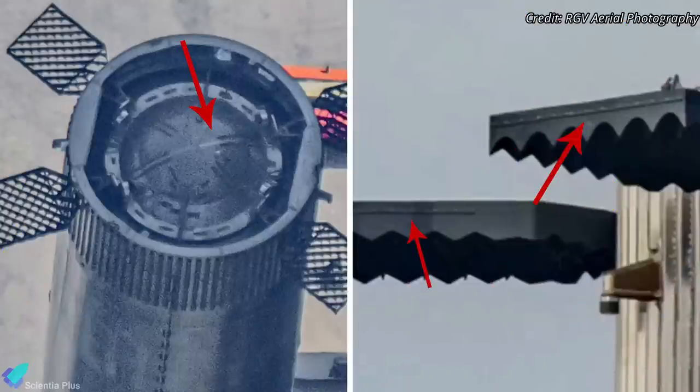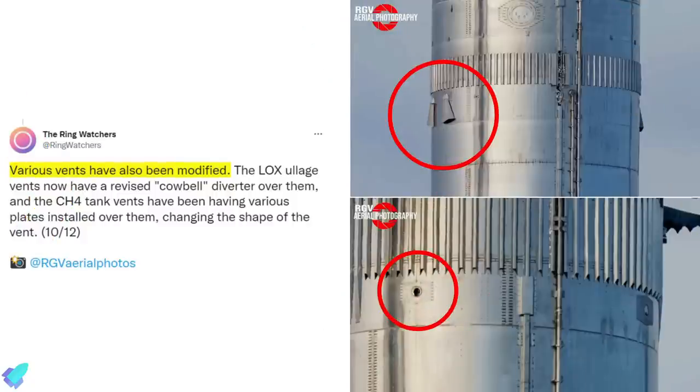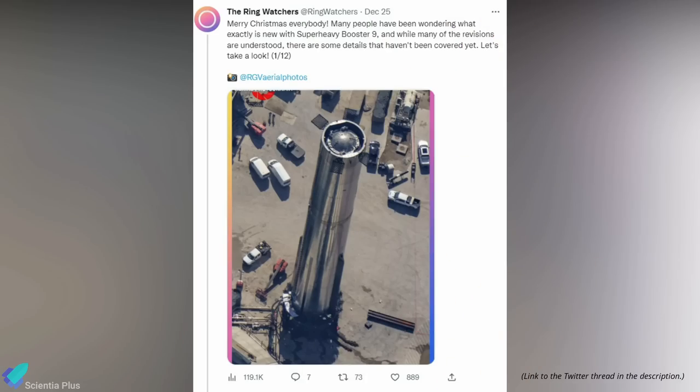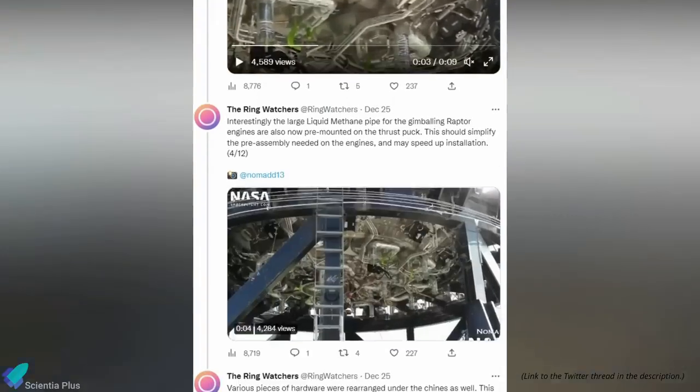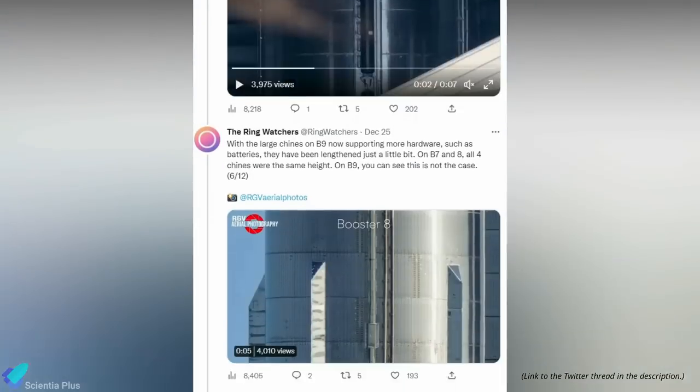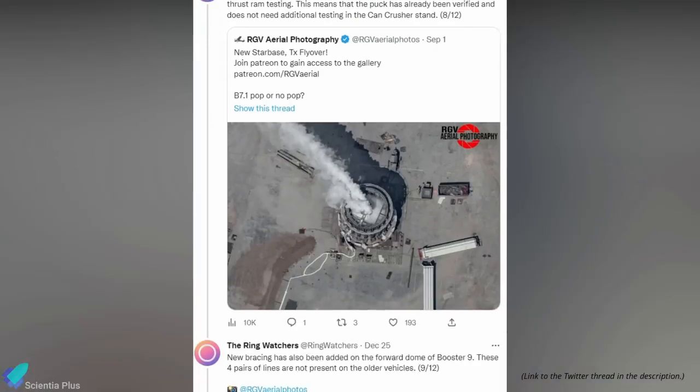The forward dome of Booster 9 now has new bracing, and the exterior faces of the grid fins now contain additional plates. These modifications will add strength to the forward dome and grid fins. The methane and oxygen tank vent ports on Booster 9 also underwent minor revisions that will change the shape of the vent. Thanks to the Ringwatchers, we now have an overview of some design changes to Booster 9, though most upgrades are still a secret.